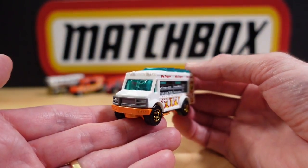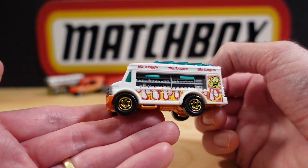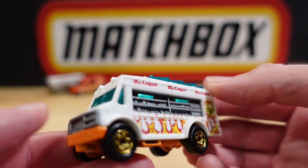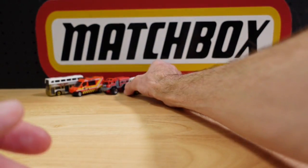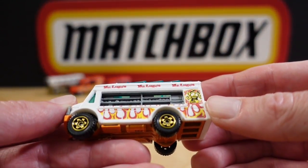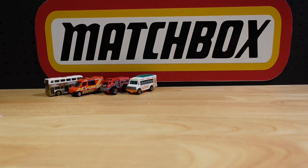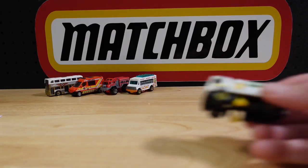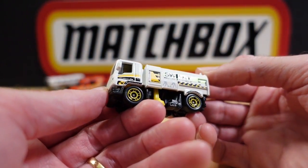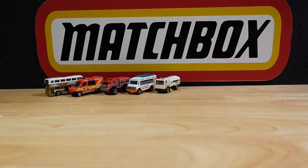Apparently this was new in 2013 as well, for the 60th anniversary. This is the NBX Adventure City food truck — it's just got flames on the side. Number five in the series is the Street Sweeper from the NBX Adventure City subset.